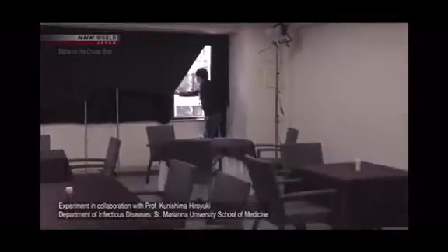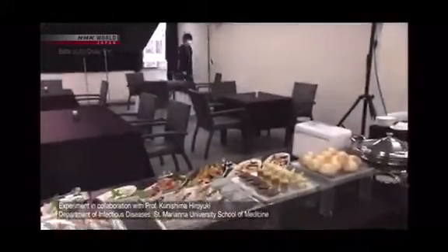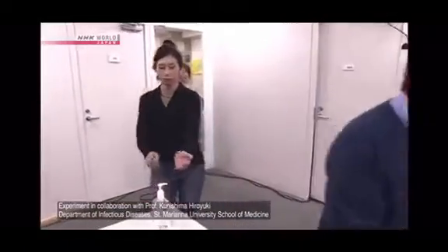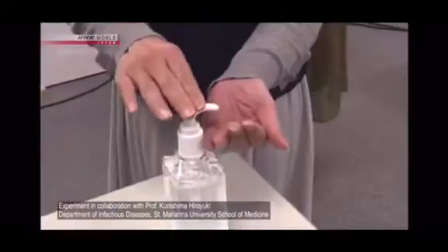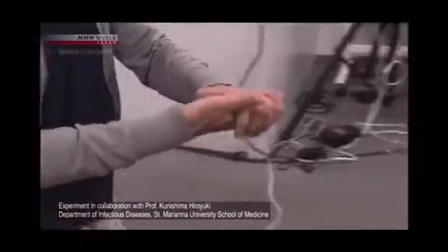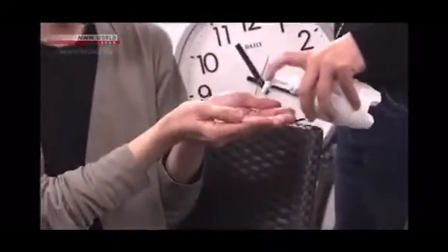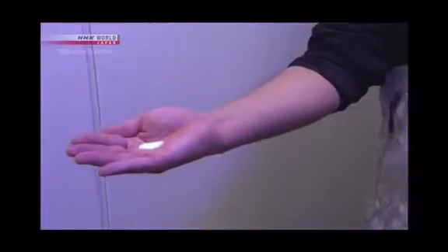To ensure safety, the space is well ventilated. The participants who have confirmed they're in good health disinfect their hands. One plays the role of an infected person. To simulate what happens when the hands are used to block a cough, he applies fluorescent paint to his palms once every five minutes.